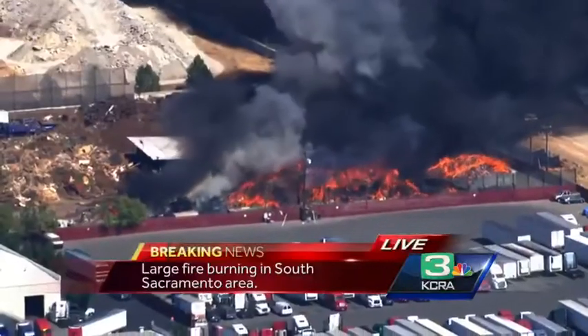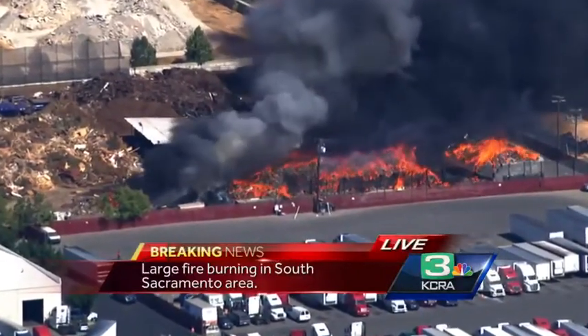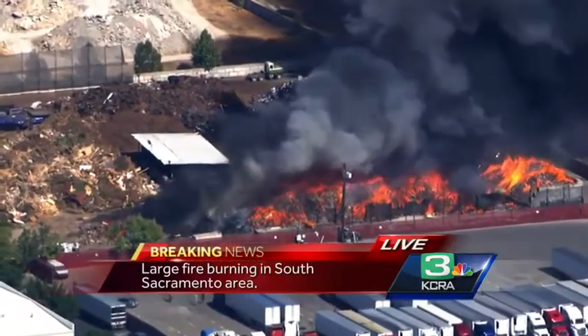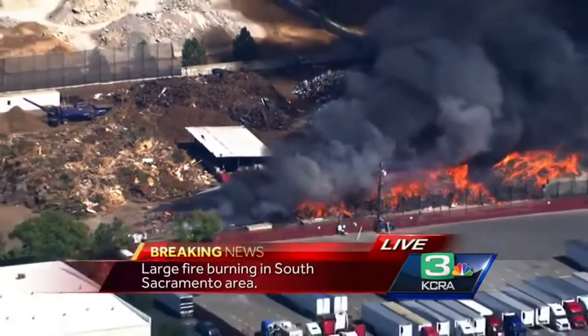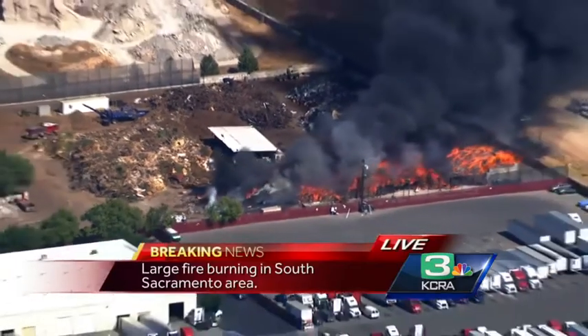I'm going to tell you as it develops. We can get another picture here. This is something much closer now with LiveCopter 3 showing you just how much is on fire. You can see piles of refuse there that you would generally find at a transfer station. It is a place where people go to dump all variety of belongings.